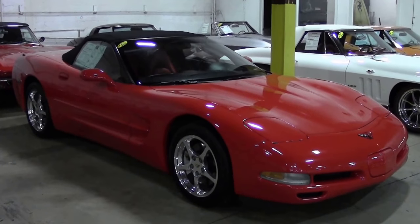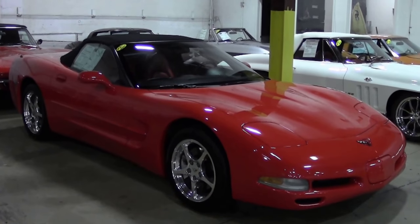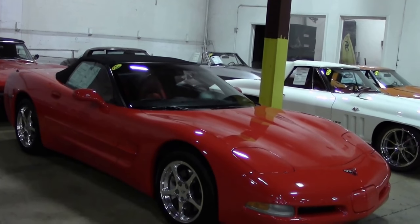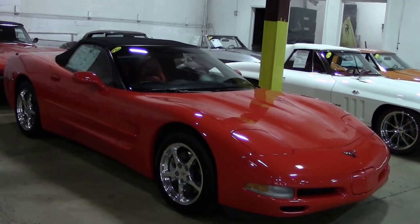In 2002, automatic transmission cooler cases changed from stainless steel to aluminum, with 2,286 torch red convertibles being made in 2002.